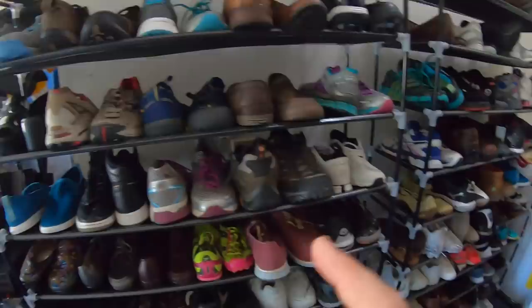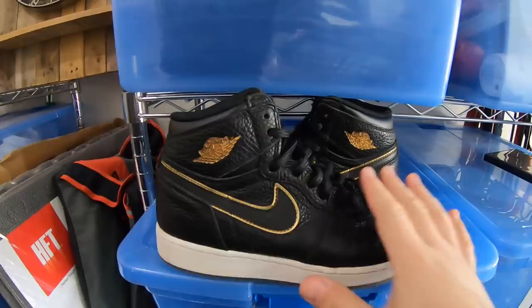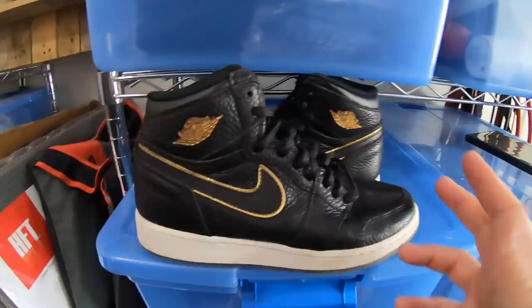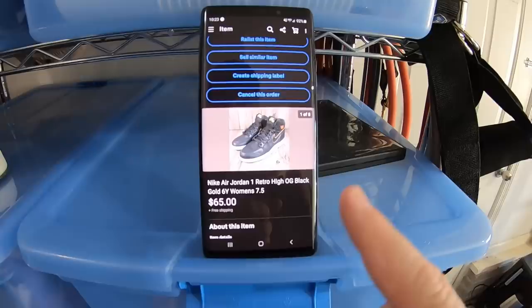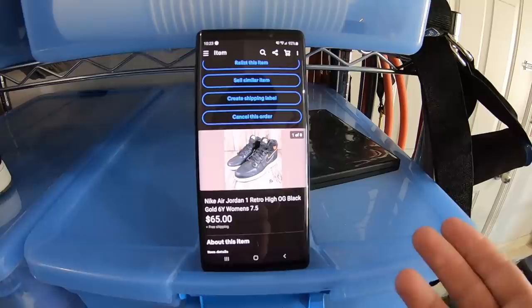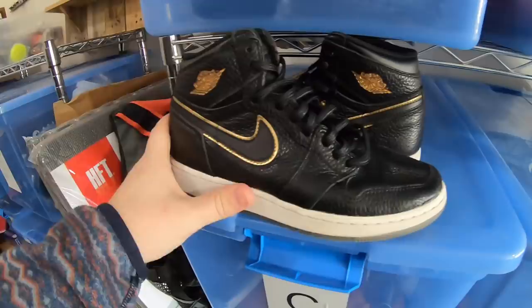First thing going out today is a pair of Nike Air Jordans — a kid's size. I talked about them in a live listing show with Joey and Drew, and a couple of you said that if they're a kid's size you can also list them as a women's. So I listed these as Nike Air Jordan 1 Retro High OG Black Gold 6Y Women's 7.5. With Nike Air Jordans, the women's size is always one and a half bigger than the kids, and they're more likely to sell for a higher amount listed as a women's shoe. They sold for $65 free shipping. I got these at Goodwill for $4.50 — really good flip.